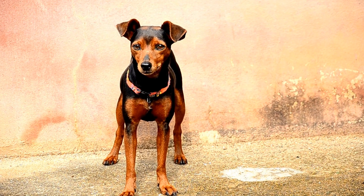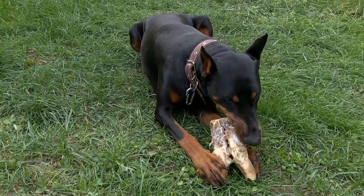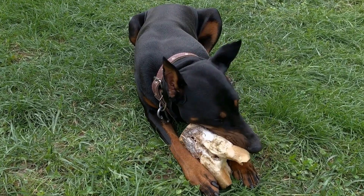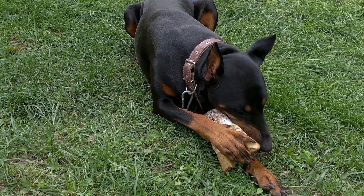One: Proper Preparation. Before bringing a new cat home, it is crucial to create a safe space for both pets. Dedicate a separate room for the cat with all the essentials like food, water, litter box, and bedding. This room will serve as the cat's sanctuary, allowing them to feel secure and comfortable during the initial transition period.